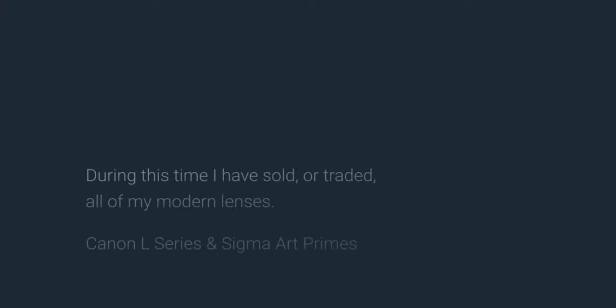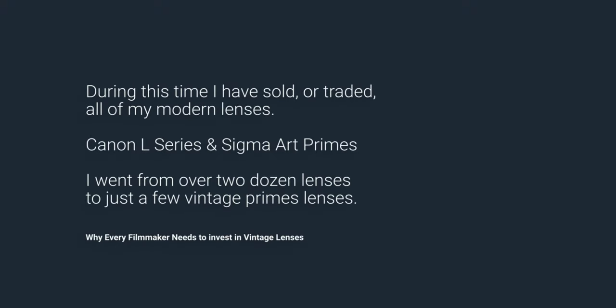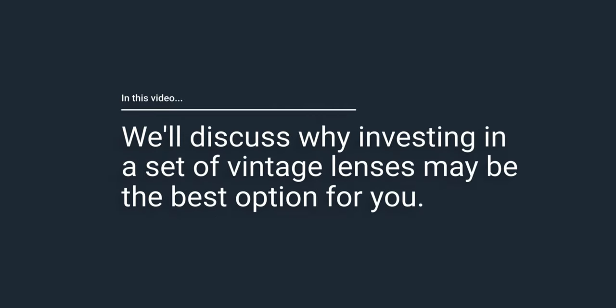For the last two years, I've been building a set of vintage Nikkor AIS Prime lenses. During this time, I have sold or traded all of my modern lenses, including Canon L series glass and Sigma Art glass. Because after a few months, I noticed that I was using the Nikkor AIS Primes exclusively, and it was a difficult decision, but I knew I wanted to go all in.